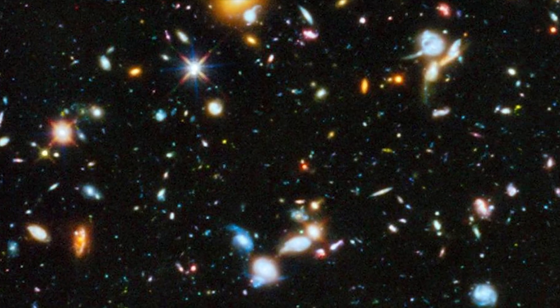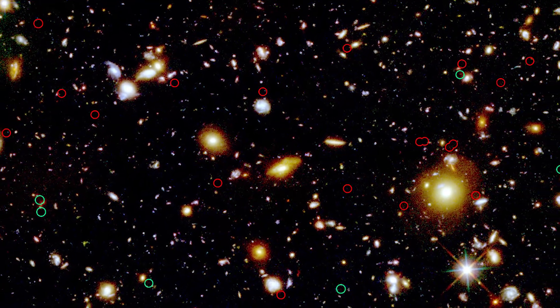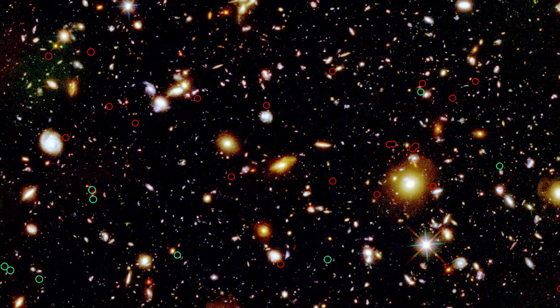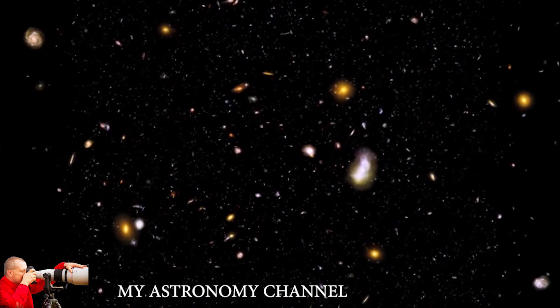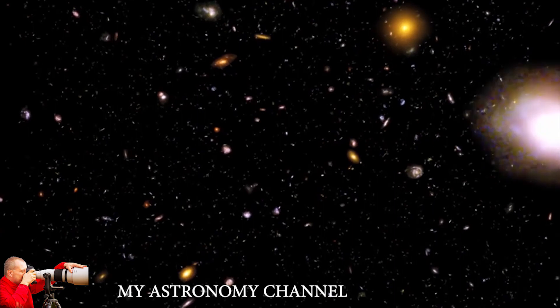Looking at the Hubble deep field images for the first time is truly a profound experience. It feels like looking at the most important image humanity had ever taken. For the first time, you get a real feeling for just how immense the universe actually is.